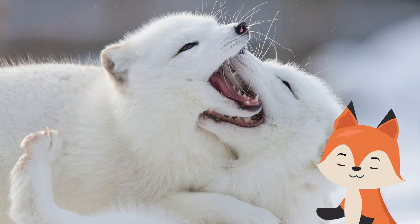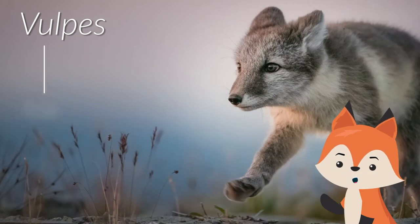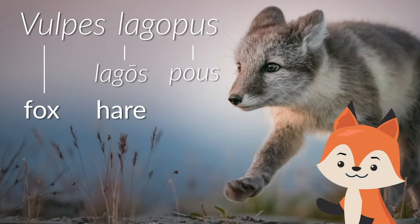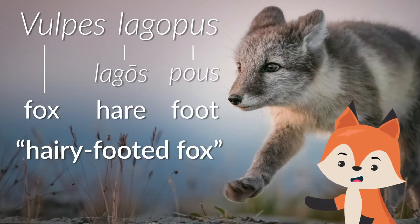While hundreds of thousands currently roam around the arctic circle, climate change threatens to decimate populations in the coming years. Vulpes is the Latin word for fox, and lagopus comes from two ancient Greek words: lagos, which means hare, and pus, which means foot. Together, the scientific name translates to hairy-footed fox.